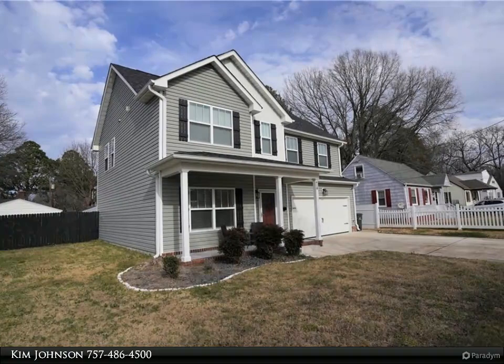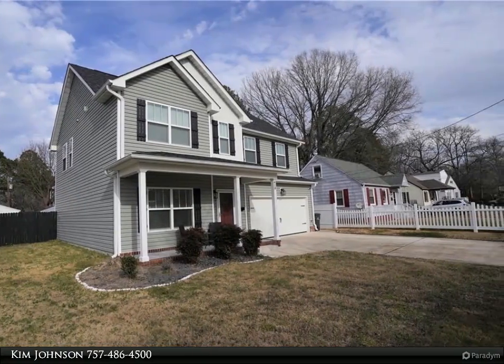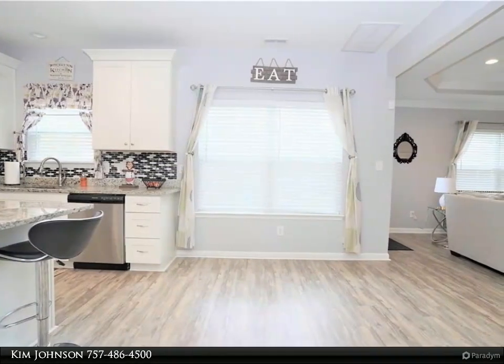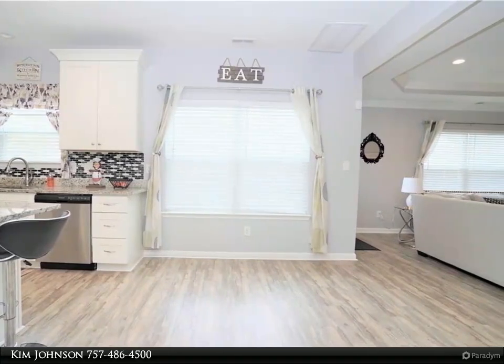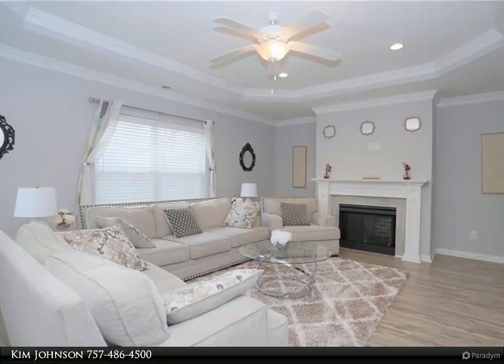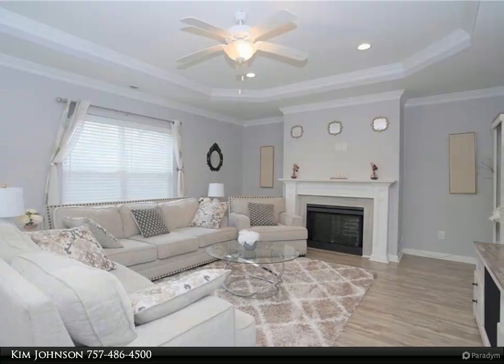This Berkshire Hathaway Home Services Town Realty property video is presented by Kim Johnson. Hurry — get ready to fall in love with this beautiful home built in 2018, with easy access to I-64, bases, beaches, and all of Hampton Roads. It's loaded with special features and amenities, including luxury plank flooring and high ceilings.